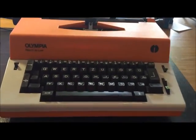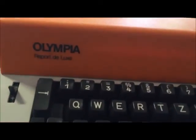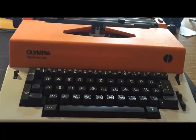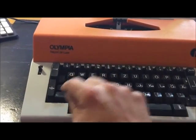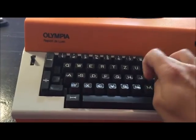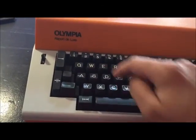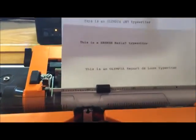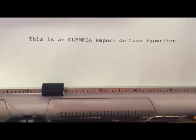And here we have an electric typewriter — you can hear the motor. This is an Olympia with Port Deluxe, a very good machine from the 70s. You can see the orange plastic. This is an Olympia with Port Deluxe type — a very, very nice typeface.